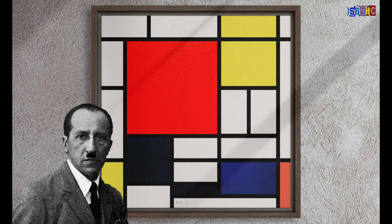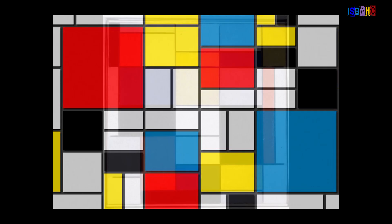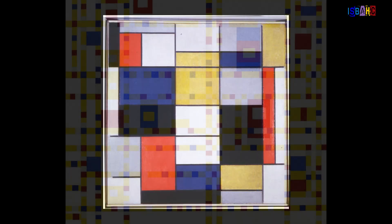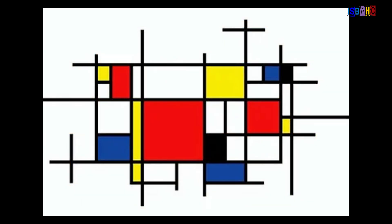In modern art, we see artists like Piet Mondrian who use simple geometric shapes and primary colors to express ideas. His paintings are a great example of how math can create beauty through simplicity and order. Mondrian believed that art should reflect the underlying structure of reality, which is often based on mathematical concepts.